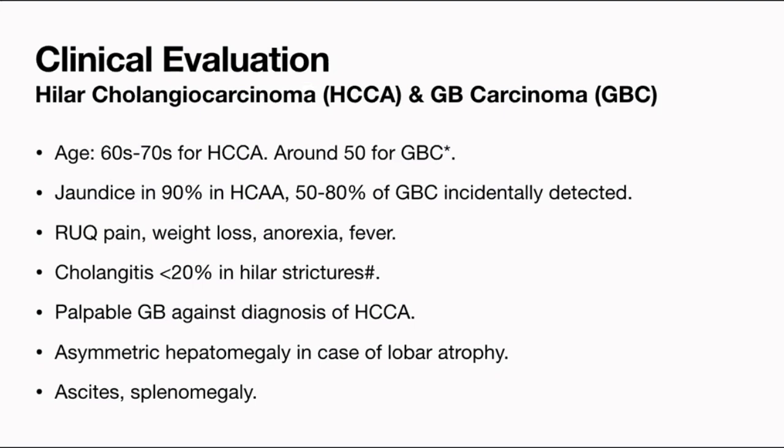At present, jaundice is seen in almost 90% of hilar cholangiocarcinoma — jaundice and weight loss could be the presenting features. Whereas gallbladder cancers are most often incidentally detected: either the patient comes with biliary colic, sonography is done for stones, and early-stage GB cancer is incidentally detected, or more commonly, surgery is done for acute cholecystitis and a gallbladder cancer is found in the specimen.